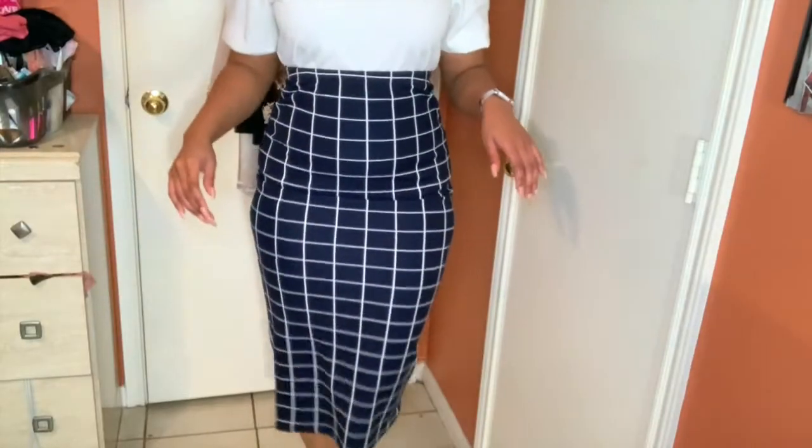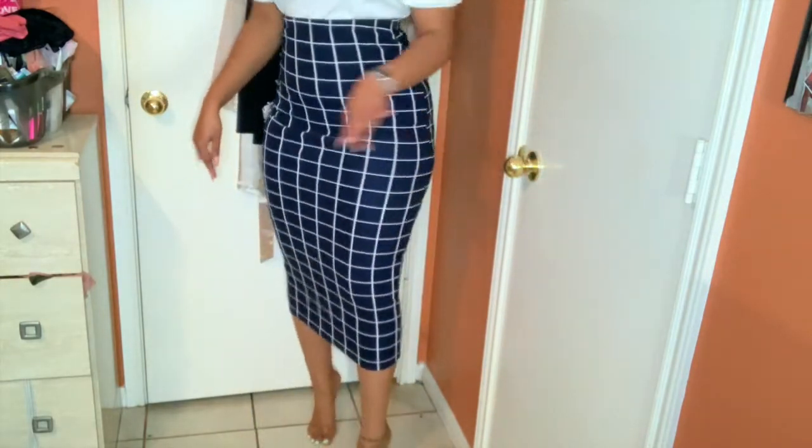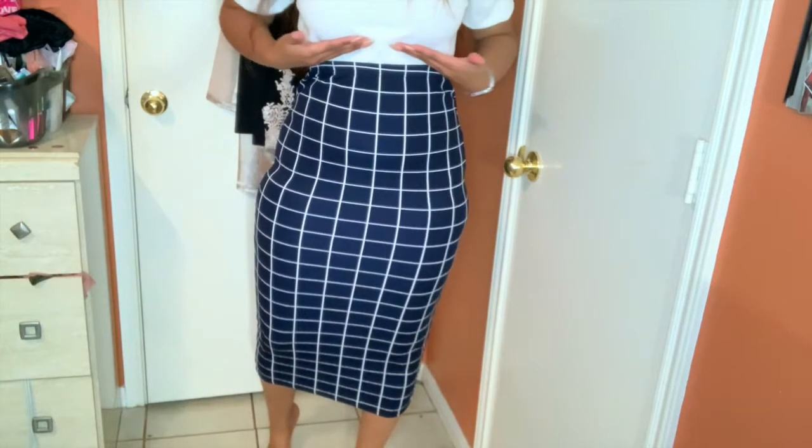I'm going to do the skirts first and then show y'all everything else. So this is the first skirt I got. It's navy blue and it has white stripes in it. It's real cute — goes all the way down, right underneath my calf, a little longer than midi. It's really high waist, right where my bra stops. It's real tight fitting, size large. I have no complaints. The skirt is perfect.